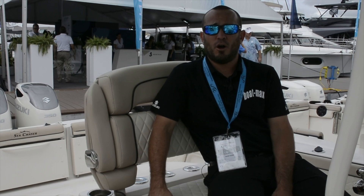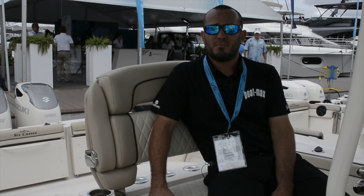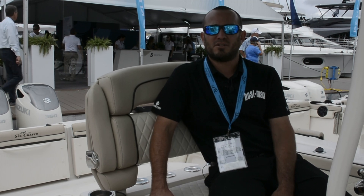Hey guys, it's Steve with BOMAX, an authorized Seachaser dealer. Here I'm sitting on the new 30 HFC Blue Water Series.